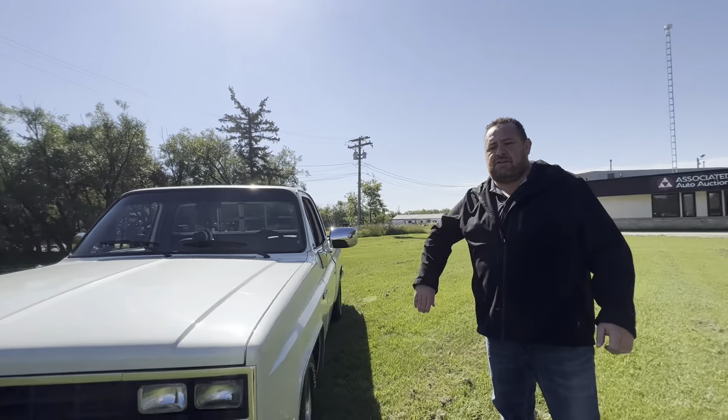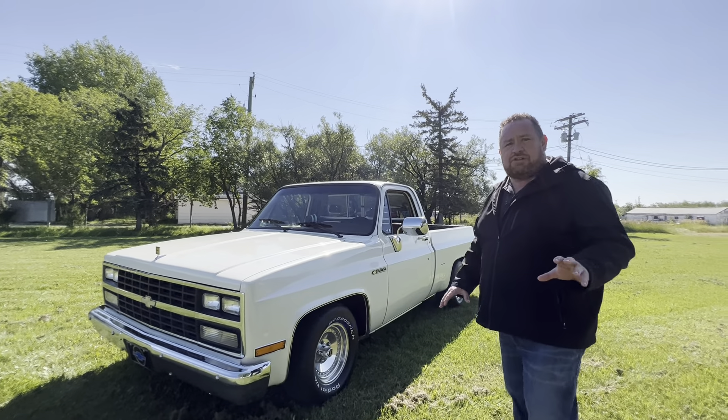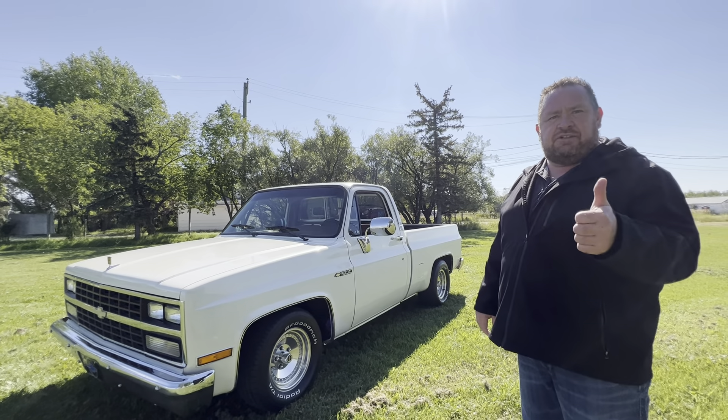So this truck could be yours. Take a look at the website — you can get free bidding in. It will be a live event, another sold-out event. We're going to keep showcasing trucks, so stay tuned to see the next vehicle.